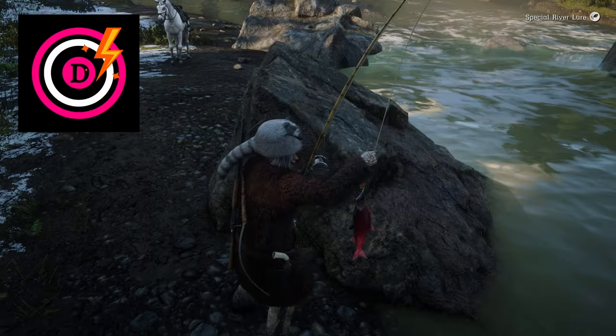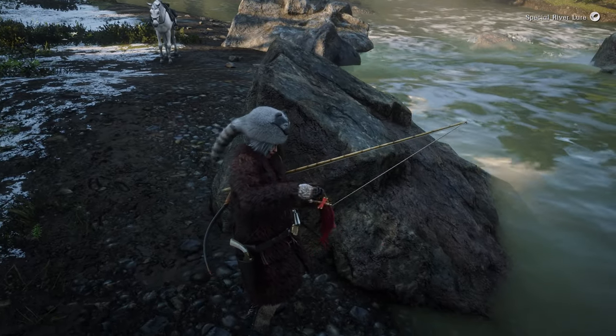Hey, this is Powerful Dot. I'm here to show you a great place to catch sockeye salmon.